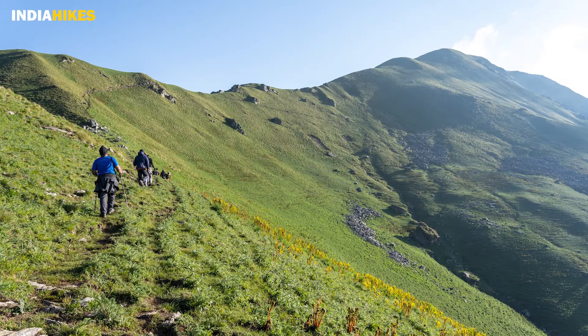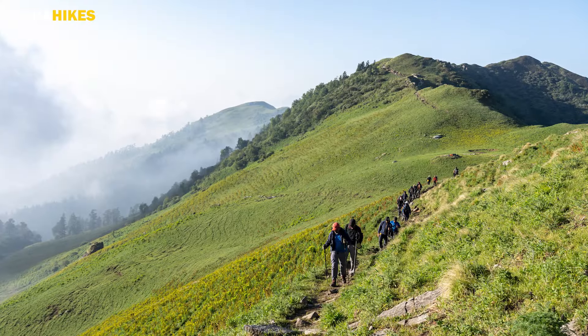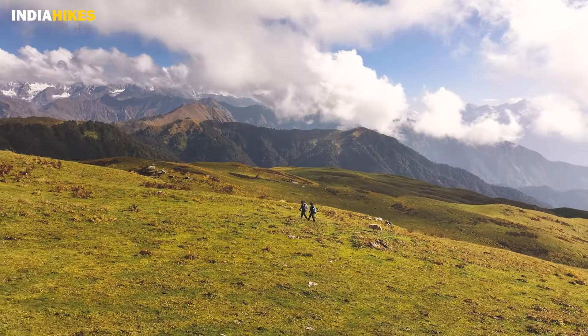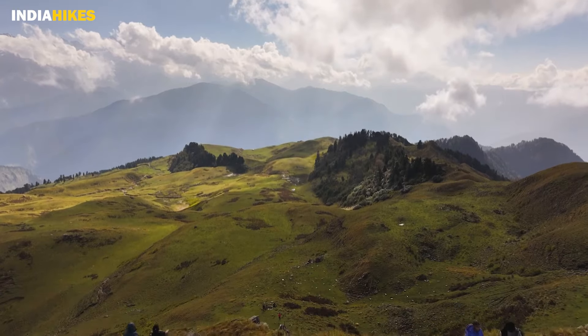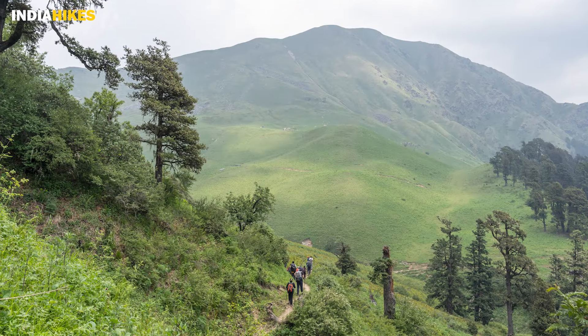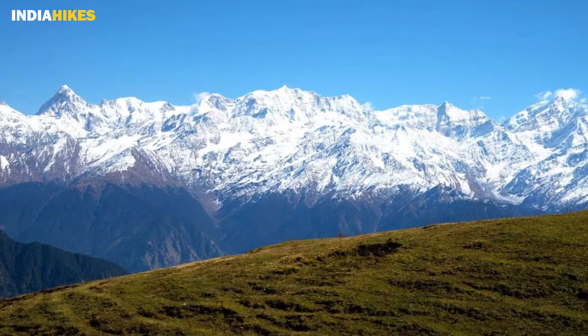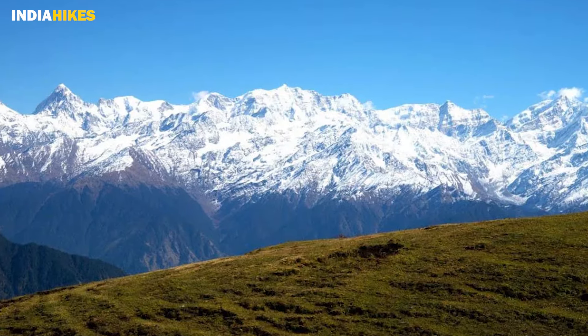The summer season is your chance to see the greenest side of the Bugyals, and you will see a little bit of that in September as well. After September, you'll start seeing a beautiful orangish golden colour meadow all the way along the trek. Personally, that is my favourite season to trek because the weather does not go bad in October or November — there are no rains, the sky is clear as day, and you'll be able to see the best mountain views.